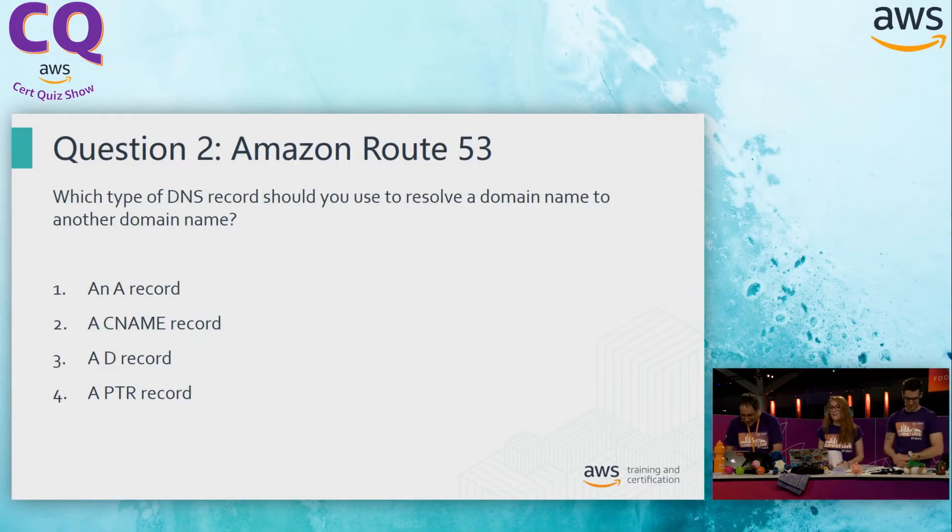Moving on. We're at question two on Route 53. Which type of DNS record should you use to resolve a domain name to another domain name? This one just requires one answer, Alex. When looking at DNS entries, you really have to know some basics around DNS when sitting for this exam. This one is kind of flat — do you know it or not, based on your familiarity with DNS. Let's go through the answers.